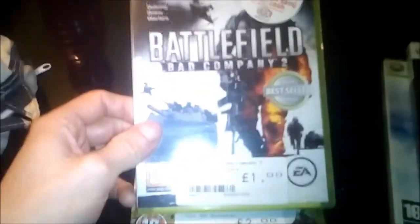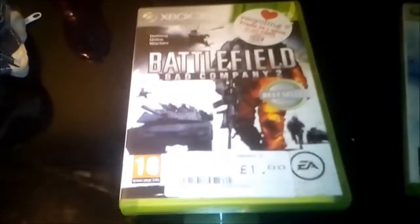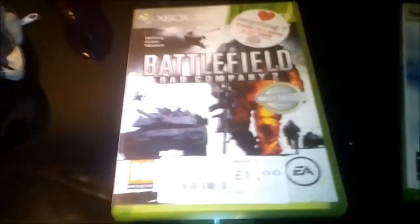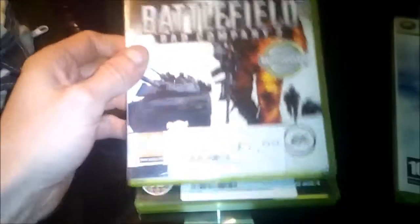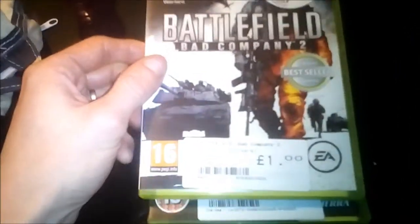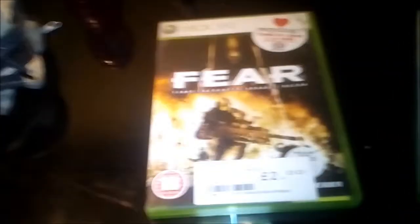The next one is Battlefield: Bad Company 2. I haven't actually played this game — I've played the original but really did enjoy it, so I'll be looking forward to playing this. It's insane how you can get games of this quality for such low prices, and that also cost me a pound.